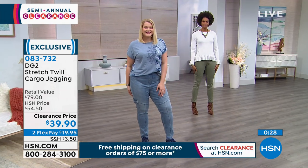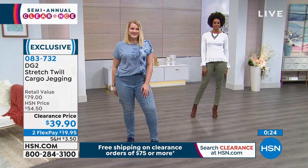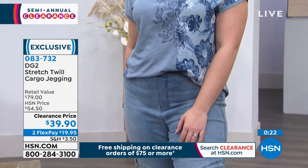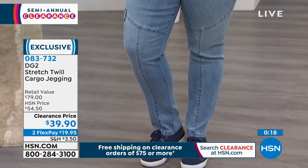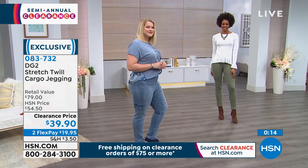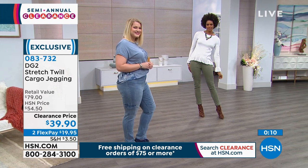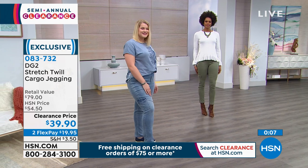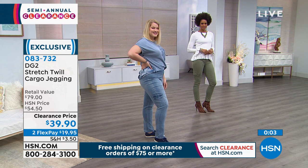It looks great with sneakers, great with booties, great with a heel. You can dress it up or down. Amanda came out — she's a size 14 and she's in the tall. Once you're 5'9" and up, these are coming in tall. If you're petite, we have it in petite, and we have it in average. $19 to get this home on two monthly payments. Remember, when you spend $75 or more, you get free shipping, so stock up on Diane Gilman.